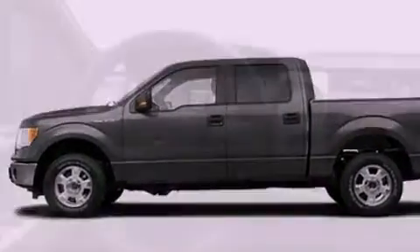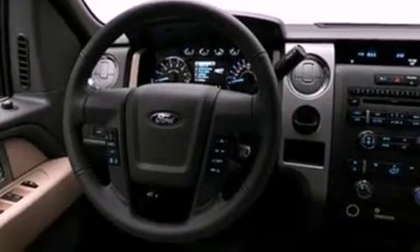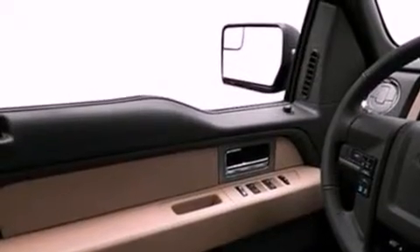Its top features include speed-sensitive volume controls, cruise control, front and rear reading lights, a CD player, a double wishbone independent front suspension, and automatic locking wheel hubs.